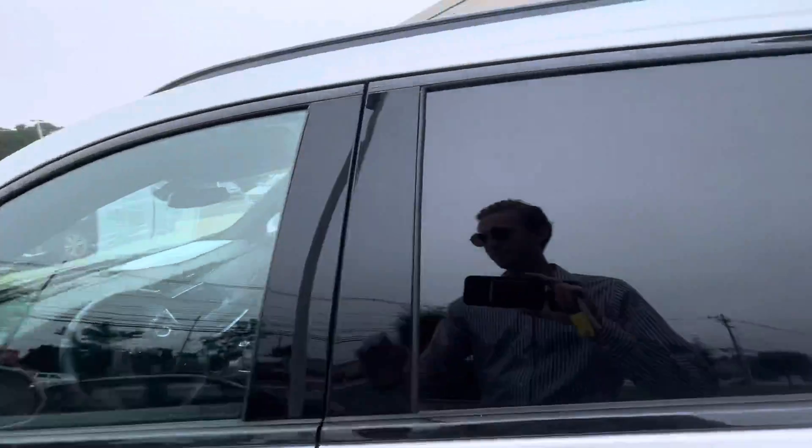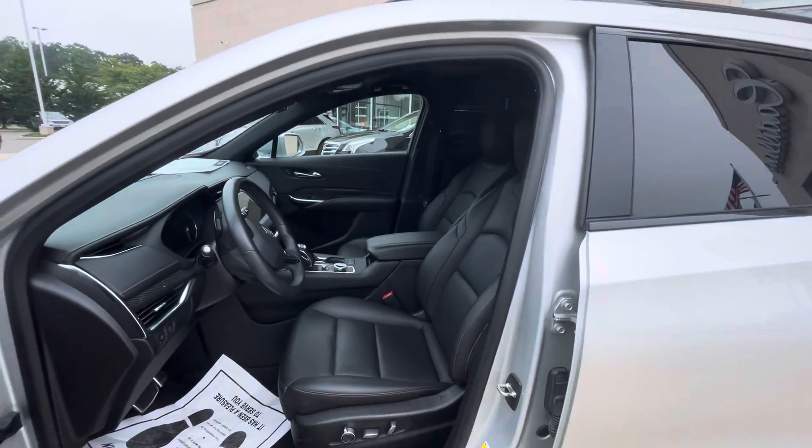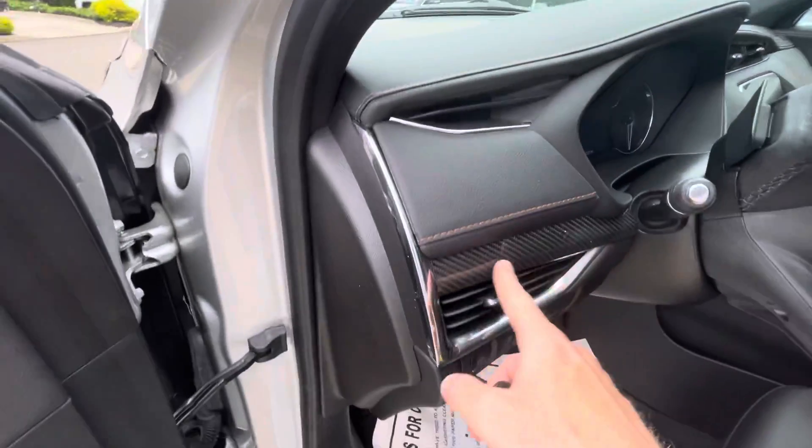Going to take a look on the inside. This vehicle is fitted with the black interior, which gives you carbon fiber accenting as well as orange contrast stitching.